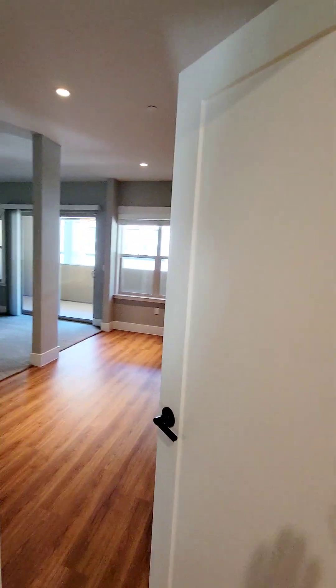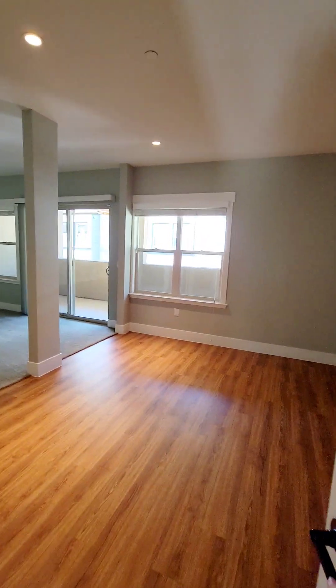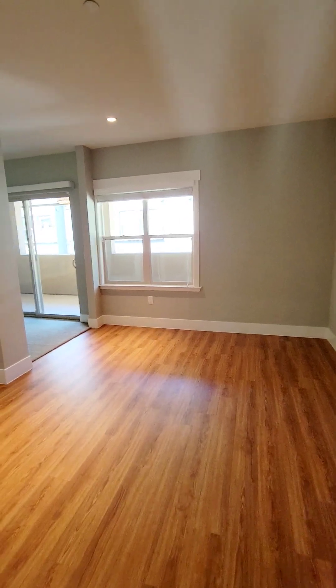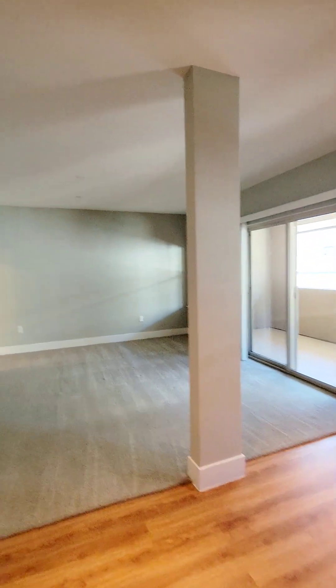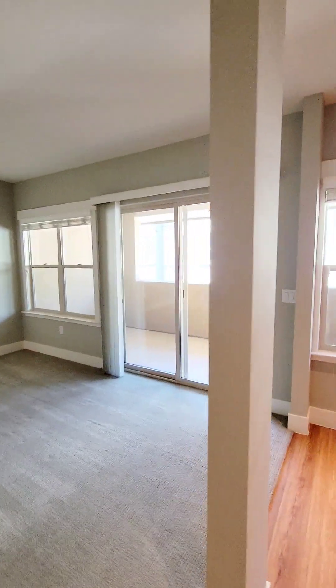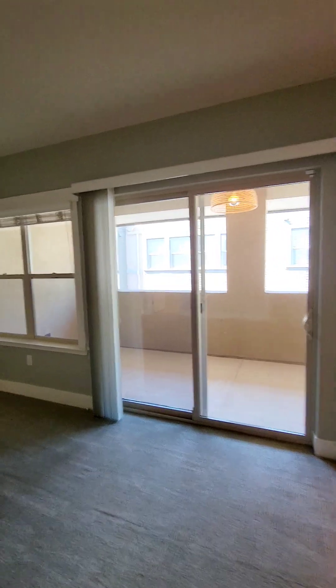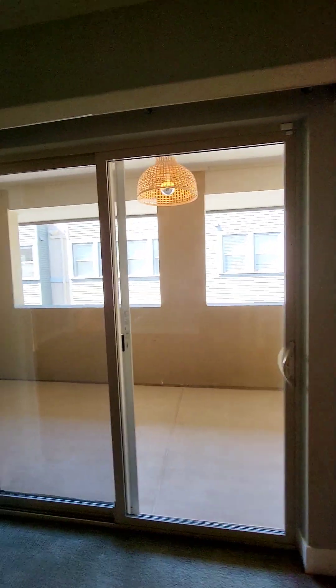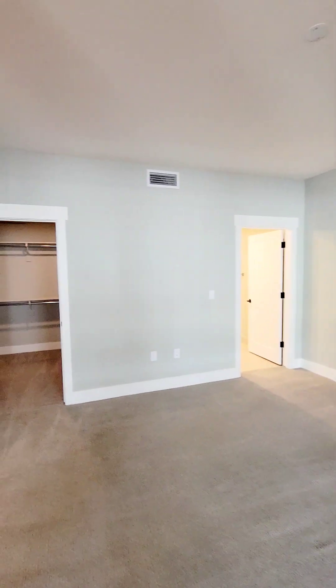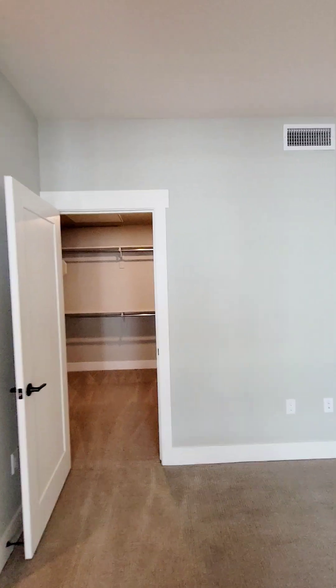Let's turn back and take a look at this first bedroom. It does have plank-style flooring when you first enter and carpet on the other half. This one also opens up to a nice private balcony, and there's a large walk-in closet.